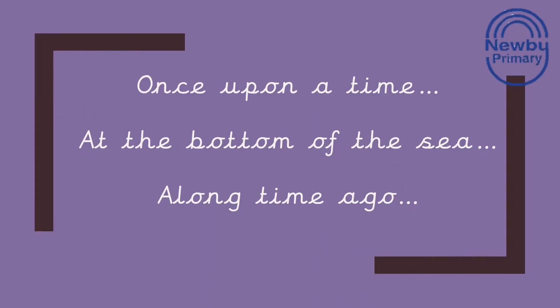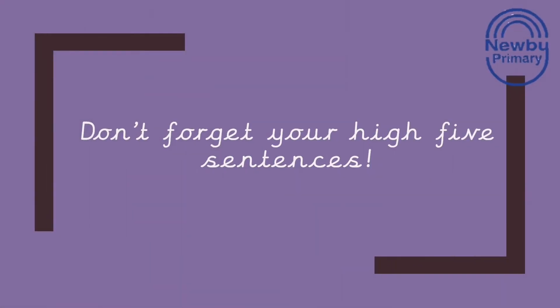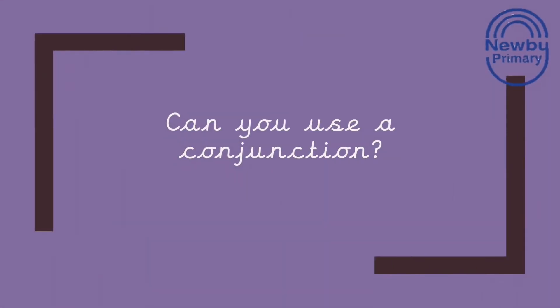To start the beginning of your story, you could choose one of these three sentence starters: once upon a time, at the bottom of the sea, or a long time ago. Don't forget your high five sentences — capital letters, full stops, finger spaces, use your phonics, and those extra special leading lines. See if you can use that conjunction again from last week, and if you need a reminder of how to use it, check last week's video.